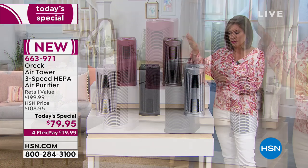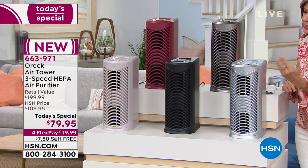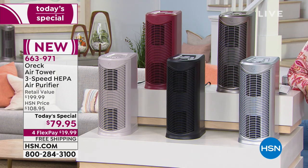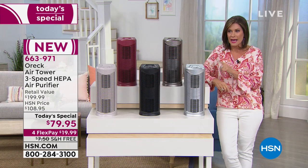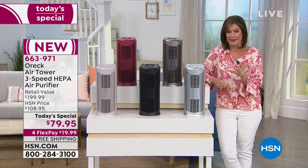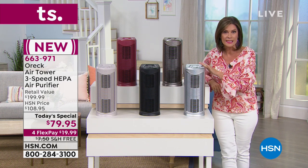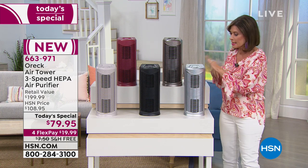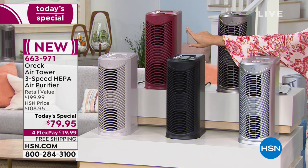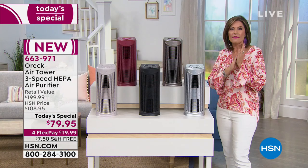What you're looking at right here is a two-stage filtration system. It also has three speeds for the fan — if you don't bring the air in, it's not going to get cleaned coming out the other side. It also has a timer, an LED light that indicates when you need to change the filter, and we're including a two-year warranty. At $79.95, this is the best value that Auric has ever done on an air purifier — the only time we're featuring an air purification system as a today's special. Color choices include platinum, black, taupe, burgundy, and bronze — the best seller so far. Four flex payments are available.